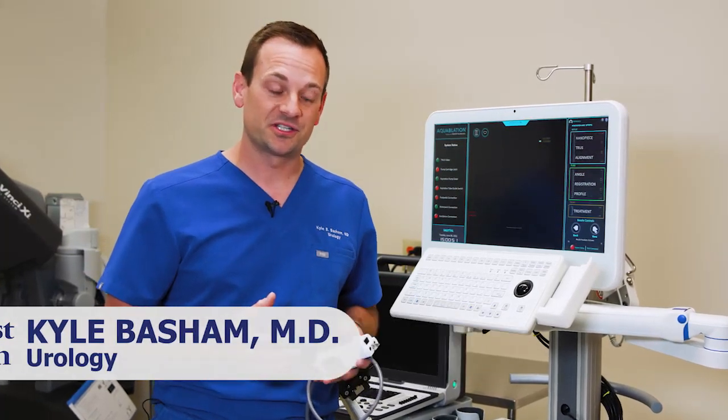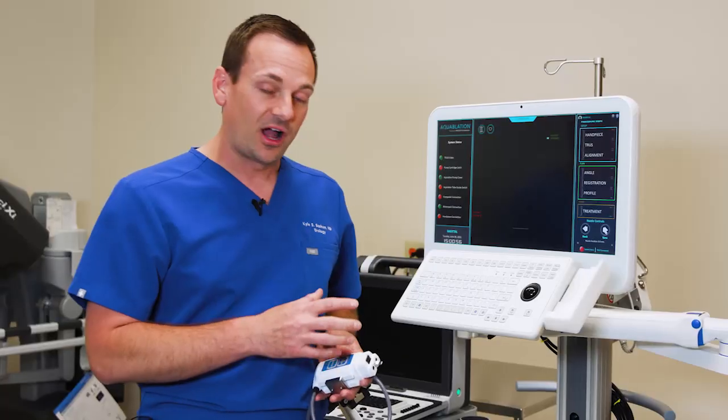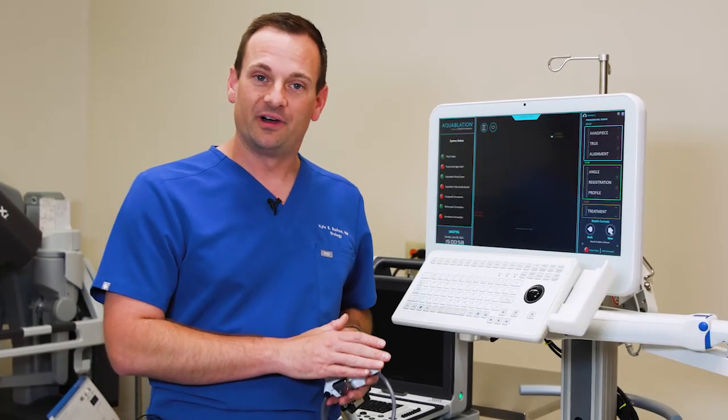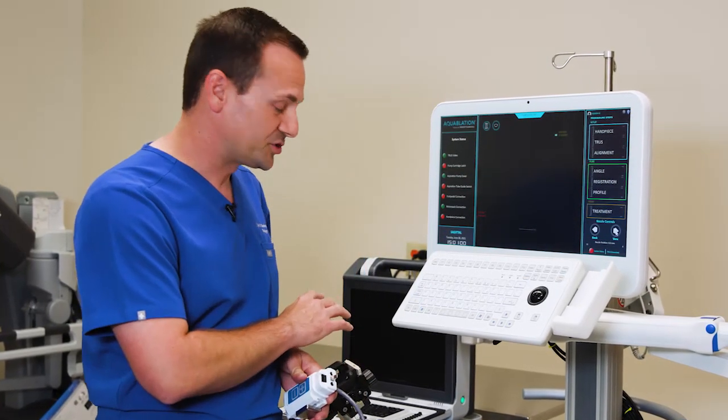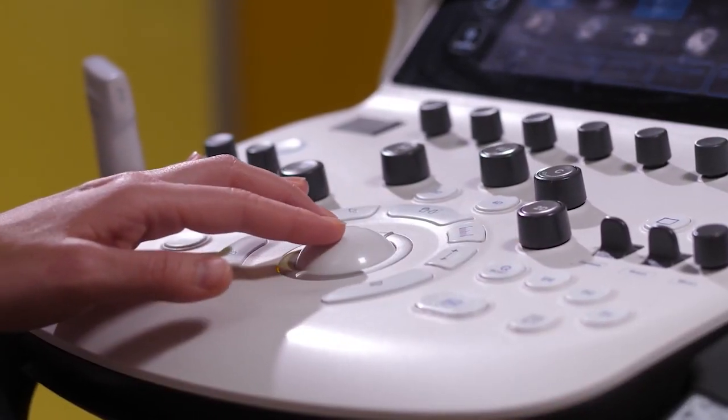Here at Baptist Health, we're very proud to offer one of the newest cutting-edge innovations in the treatment of enlarged prostates, called the aqua ablation treatment for enlarged prostate. It is a combination of a robotically controlled device that interfaces with an ultrasound machine to give us precise control on how to eliminate prostate tissue in order to help men with urinary symptoms that get more problematic with age.